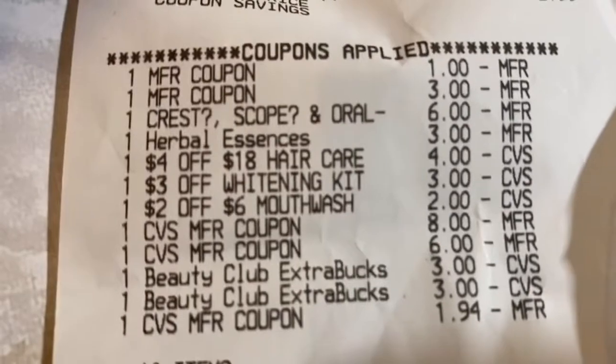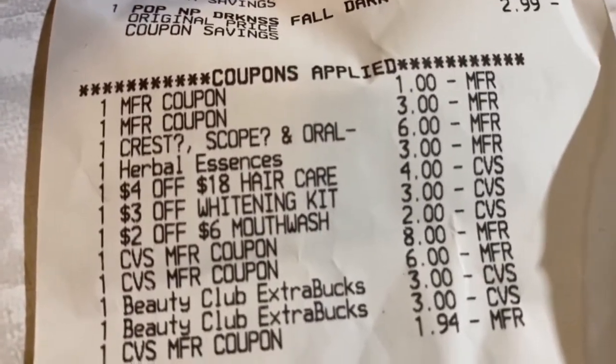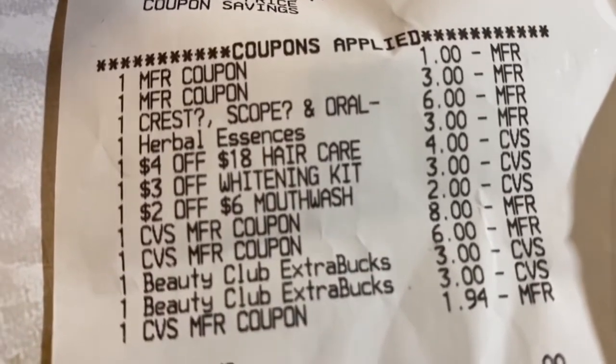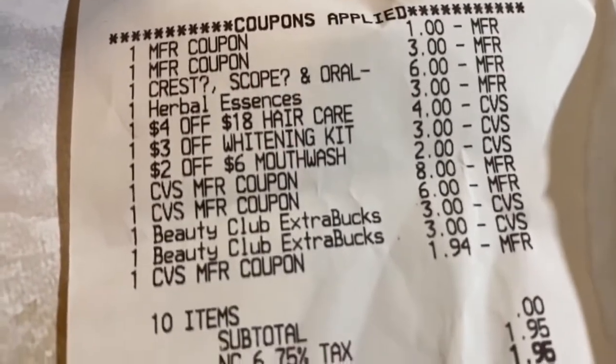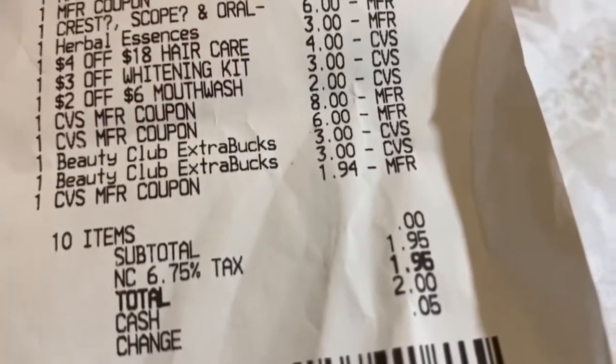Here you can see all of my two-for-$12 Herbal Essences, my Scope for $3.99, and the Paparazzi nail polish for $2.99. There are all my coupons: the $1 paper coupon for Scope, the $3 paper for Herbal Essences, the $6 app coupon, the $4 off $18 hair care CRT, the $3 whitening CRT, the $2 off $6 mouthwash CRT — and you can see my Extra Bucks bringing the subtotal to zero.